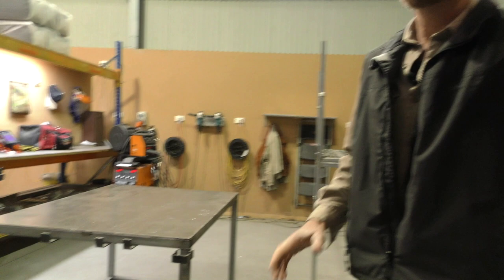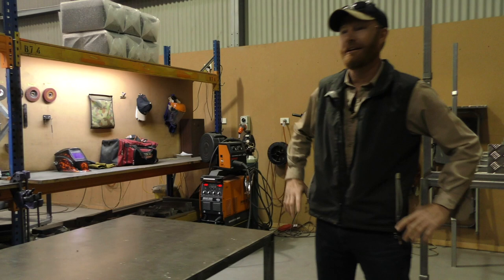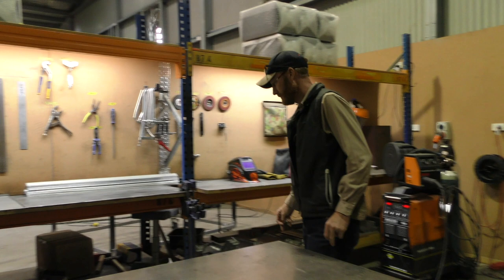Jack's probably got the neatest metalwork bay in Australia. You've got to have it, and you're flat out working — the place looks cleaner than my bedroom.